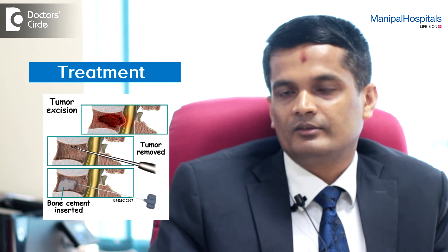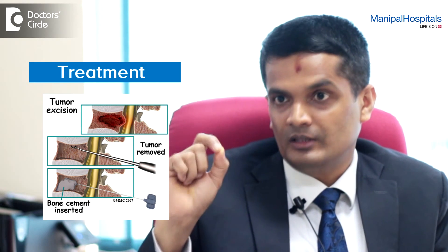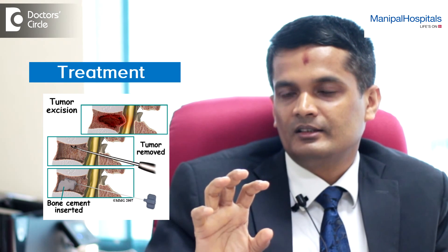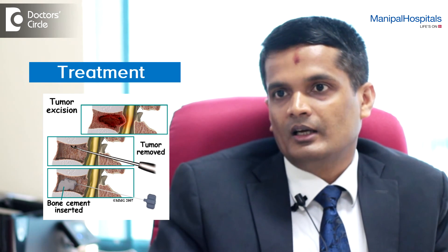Once the diagnosis is confirmed, the back pain because of which the patient has been non-ambulant can be treated very well with minimally invasive procedures such as vertebroplasty or balloon kyphoplasty. These are day care procedures wherein we insert a needle into the fractured bone, take a biopsy from the tissue in the backbone, and then inject bone cement into the bone. Once the bone cement sets, the patient becomes pain free to the extent of 75 to 95%, and can again be ambulant. Once the biopsy report comes, the patient can be treated by the oncologist with either chemotherapy or radiotherapy.